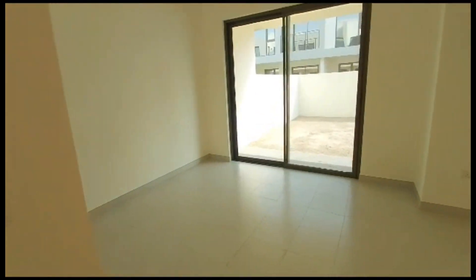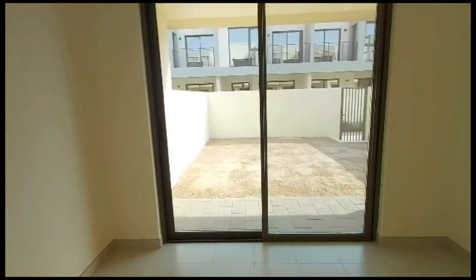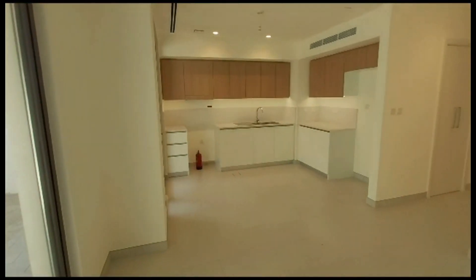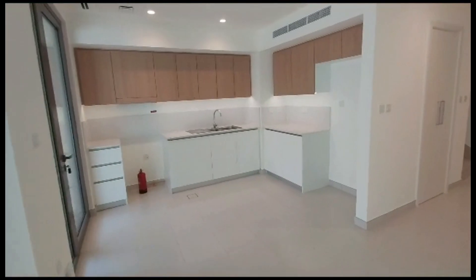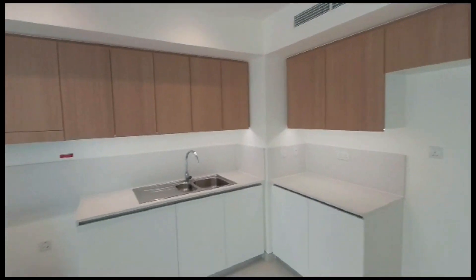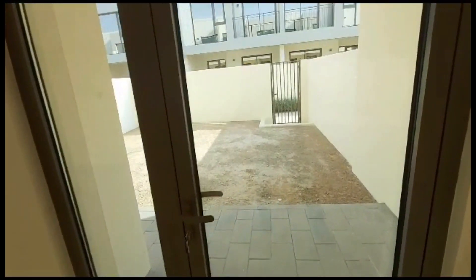This is the living area. That's the backyard. Kitchen. And this is the entrance to the backyard.